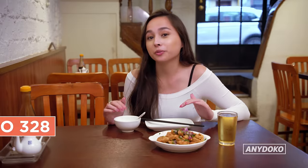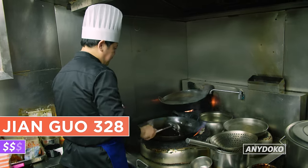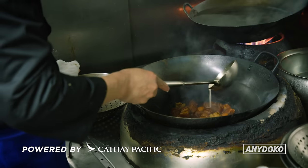So this is Jian Guo 328. It's a small, popular Shanghainese restaurant that's named after its location, and they make some pretty damn tasty dishes.